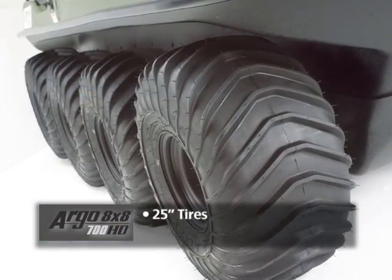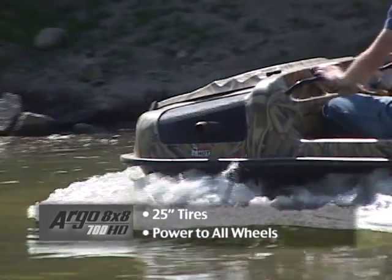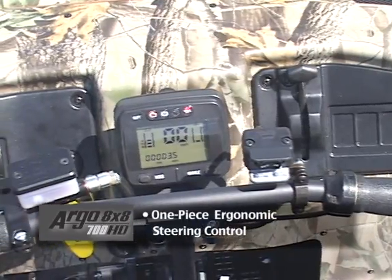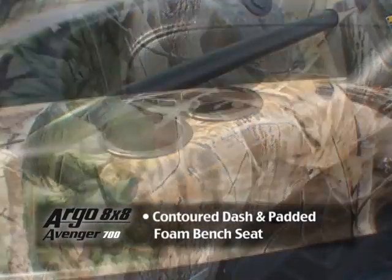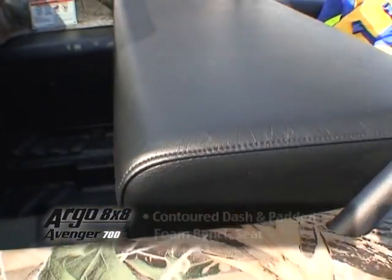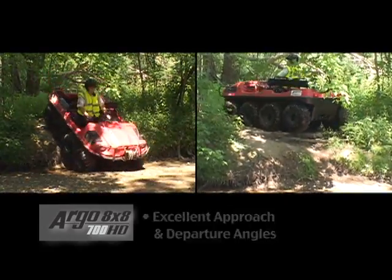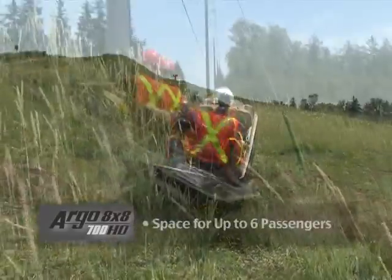25-inch tires with aggressive tread pattern and lug size. Power to all wheels for optimum performance in challenging terrain. One-piece ergonomic handlebar steering control. Contour dash design and densely padded foam front bench seat. Excellent approach and departure angles to easily overcome obstacles. Innovative design and space for up to 6 passengers.